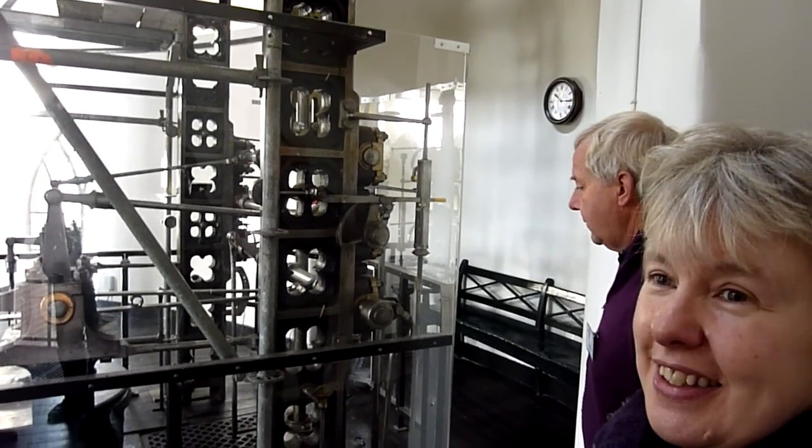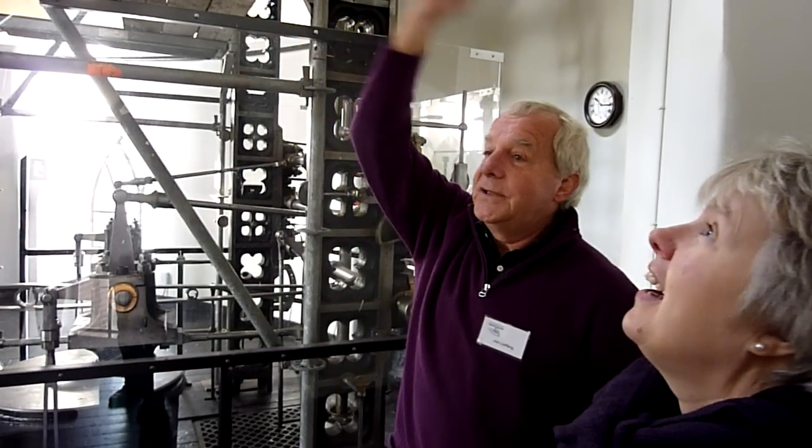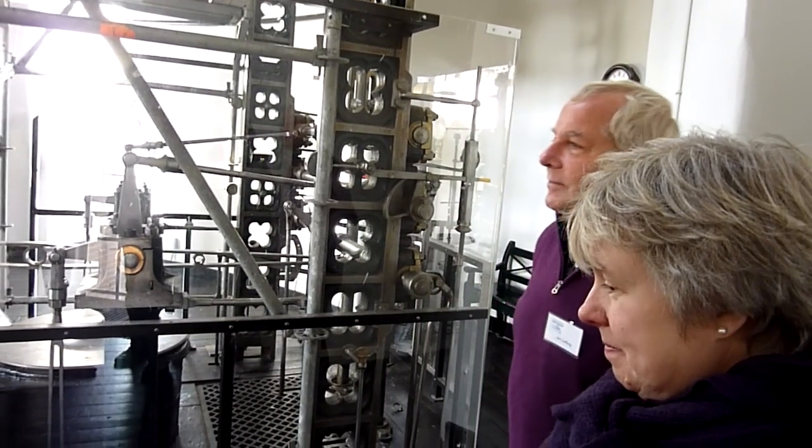Is this whole building just made for this? Yes. You can imagine that the circular form is because of the arms coming out of this. The machine and the building are built at the same time — so this is not put into this building, but the building is built around it. It's huge.